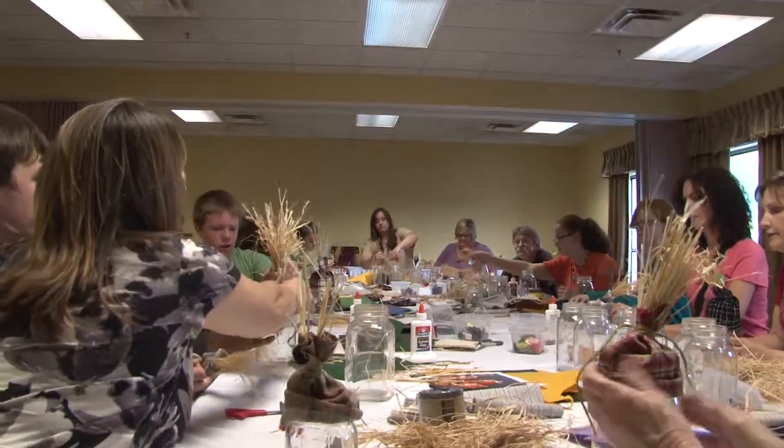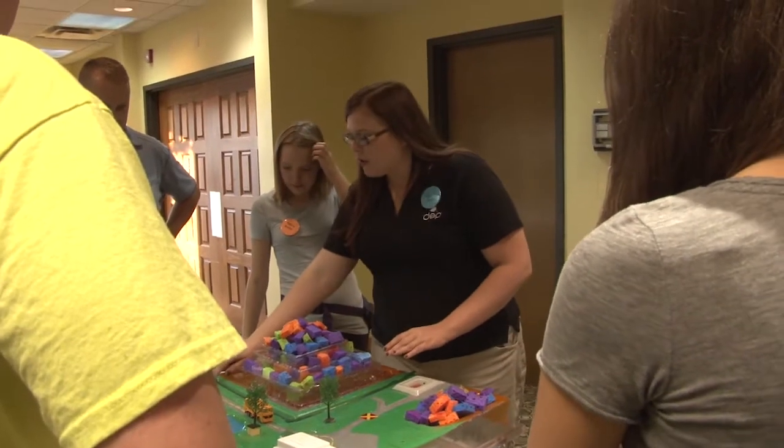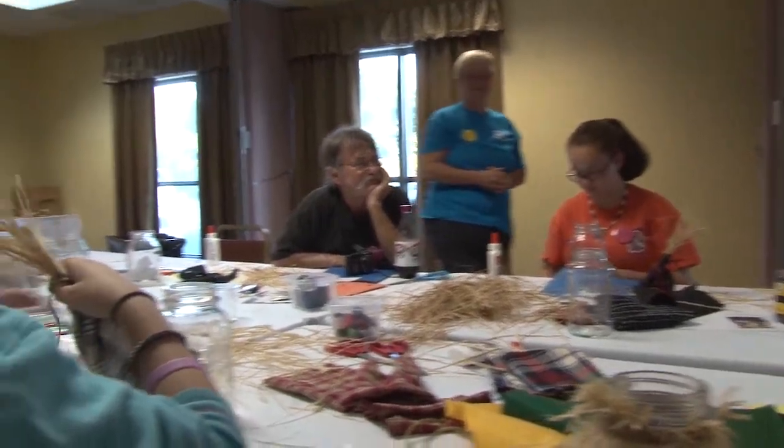The theme for the Youth Environmental Conference is sustaining West Virginia's natural resources, and that theme was incorporated throughout the conference agenda. The theme showed up starting in the early sessions that began with crafts made from recycled materials and watershed demonstrations called EnviroScapes. It's a pretty informal part of the conference and gives everyone a chance to mingle and meet new people.